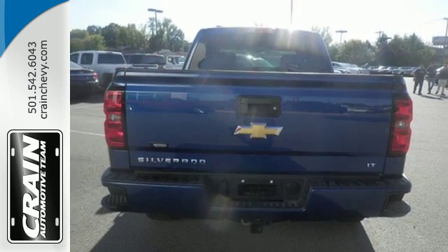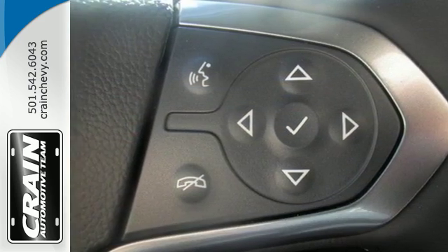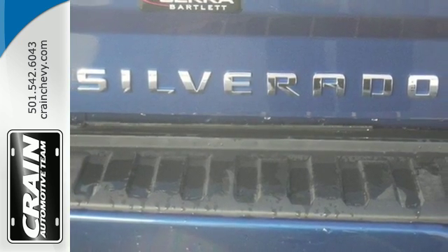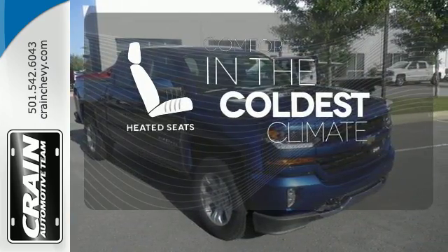Load it up easily with help from the corner-step rear bumper and haul and tow safely with Stabilitrack. Relax while you tow in a quiet cabin insulated by triple-seal inlaid doors and an aerodynamic windshield. The heated seats keep you comfortable no matter how cold it is.